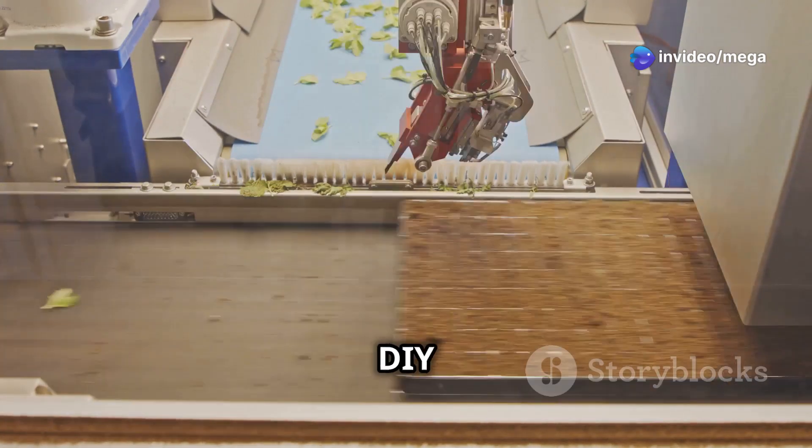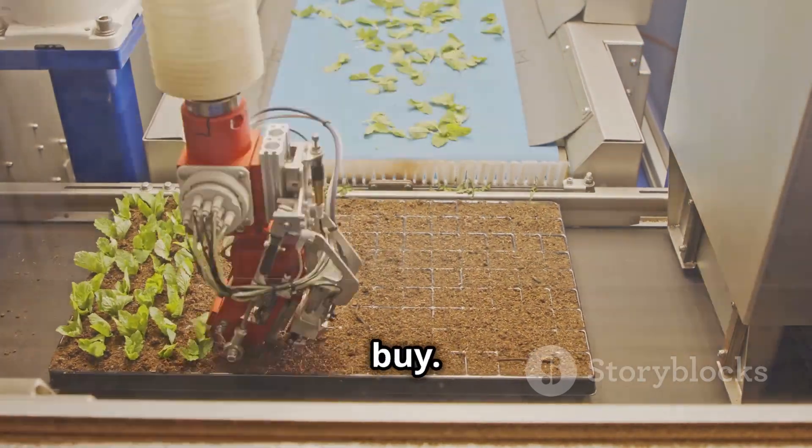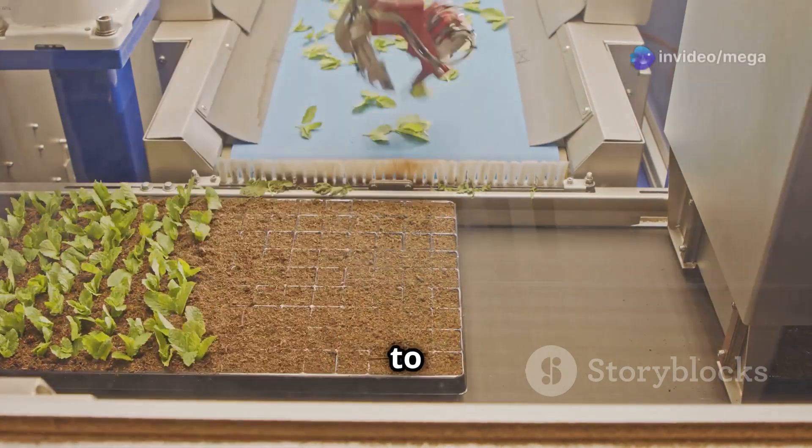This could be a simple DIY setup using a Raspberry Pi or Arduino, or a more advanced system you can buy. Each option has pros and cons, so pick what works for you and your budget.